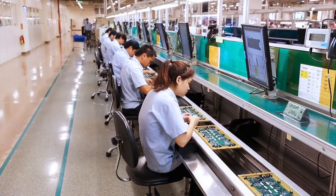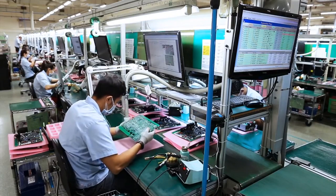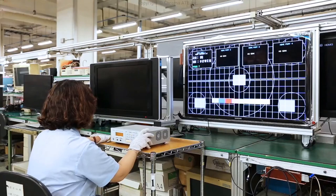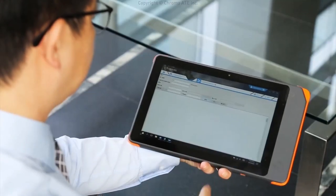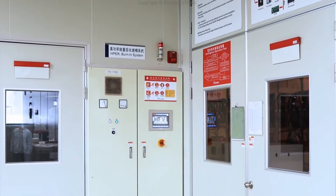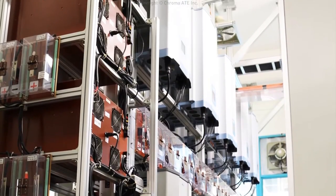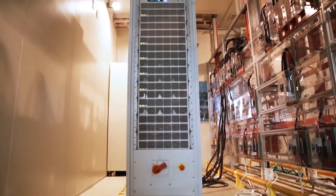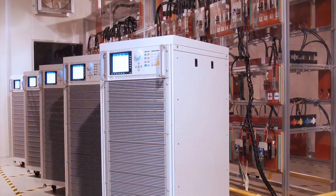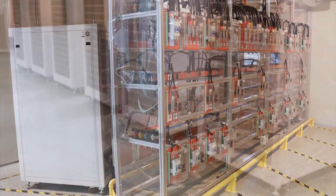The operator uses ESOP to control the process on the production line and control traceability data. The information of workstations on-site is displayed on the dashboard in real time, which can also be controlled remotely to understand shop floor progress. Chroma has developed unique energy regenerative expertise, applied to the high-power burn-in chamber to effectively recycle electricity generated during burning, leading the trend of green manufacturing.